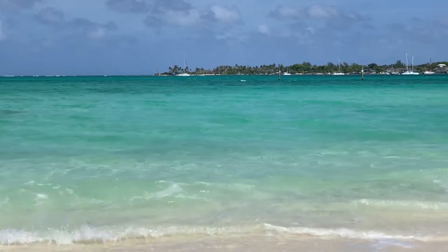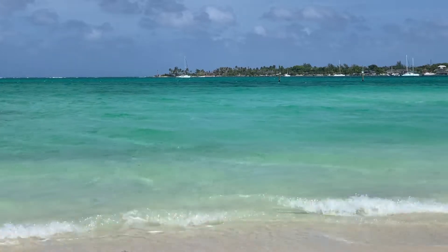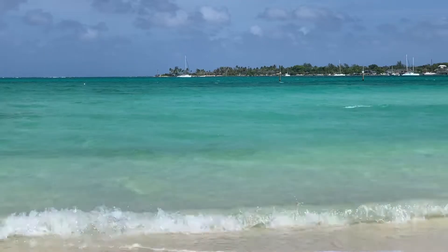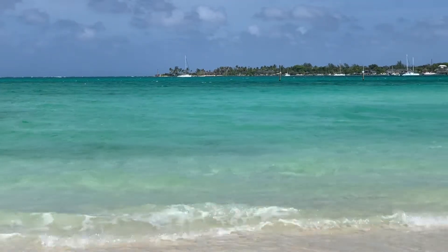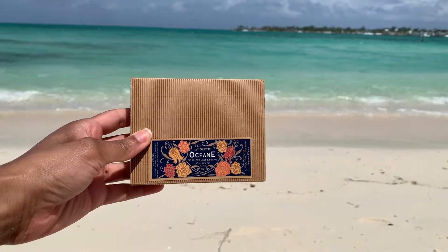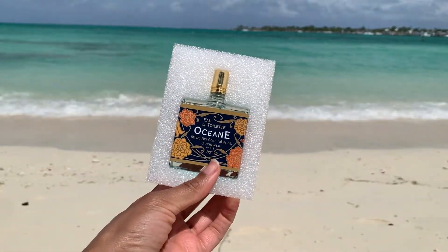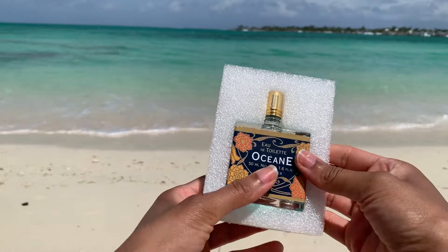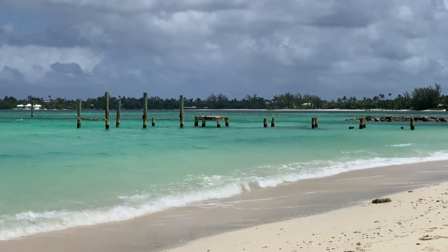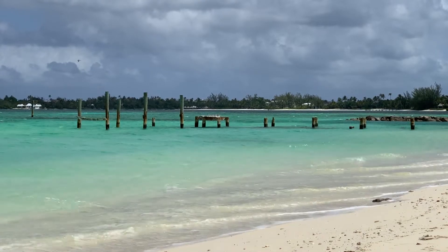I wanted to go the aquatic route for summer, so I figured Océane would be a good choice since I'm relatively familiar with Outremer. I was most intrigued because it appeared so unlike anything else I already have in my collection. The packaging that the bottle came in was quite cute and really added to the apothecary-esque branding of the house, and I appreciated the extra layer of protection it provided.